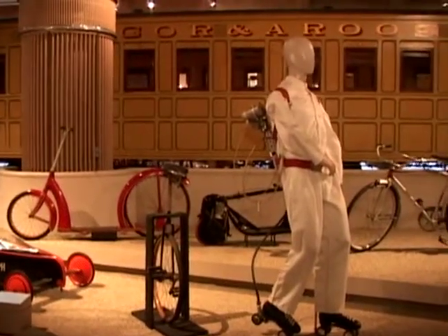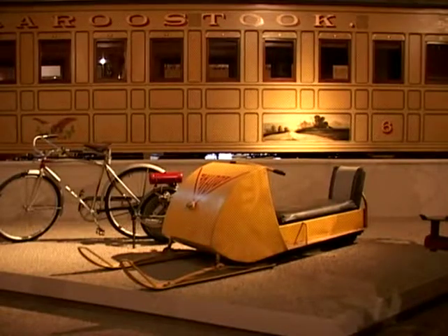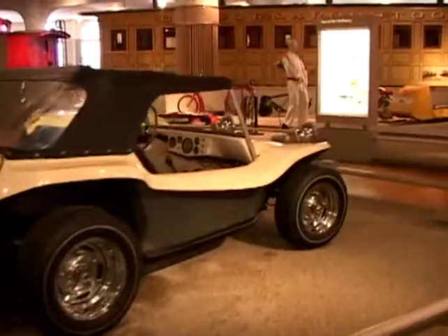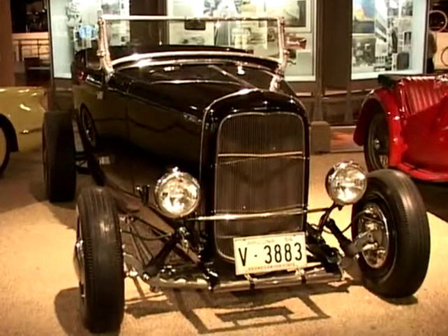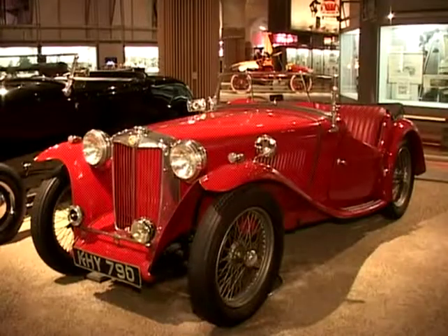Over here we have some of our oddities — we have the first canoe there, first snowmobile. You might have noticed over here, here are our hot rods. We have a dune buggy, our Corvette, our Ford hot rod, and of course an MG.